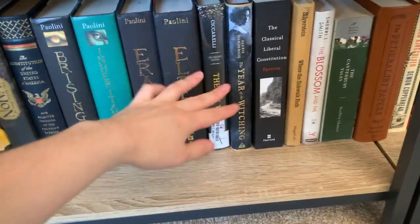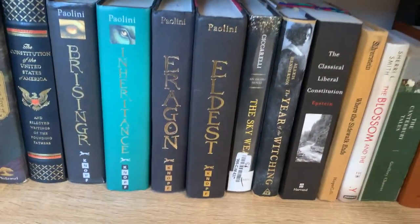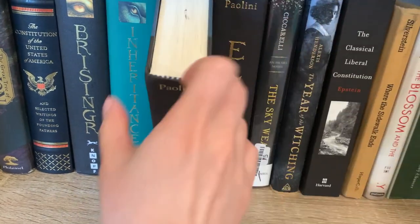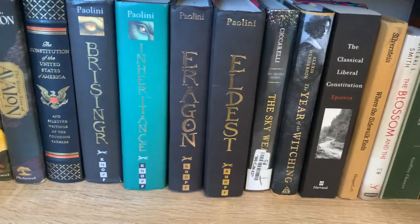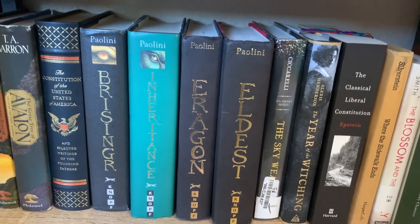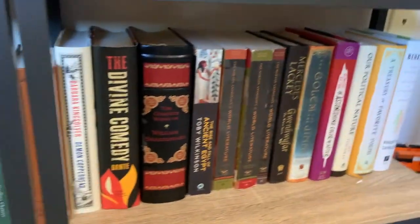Down here — the Inheritance Cycle — I should probably put them in order but I didn't think about that. Eragon and Eldest are so old they don't have the sleeve anymore, but Inheritance and Brisingr do. I'm not going to get new copies though — whatever. Just random stuff, I'm going to move over.